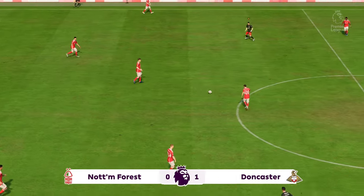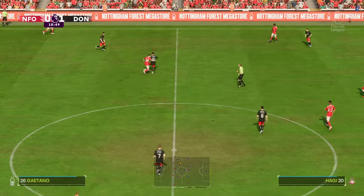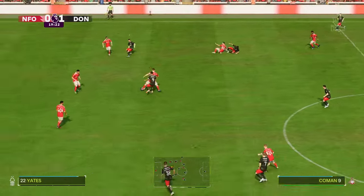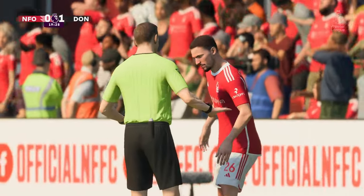So, underway again here, 1-0 the score. And to Alex — apologies for having to interrupt you just then. To confirm, Brighton have scored in that match and they now hold a 1-0 lead.